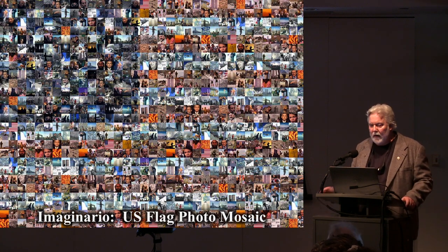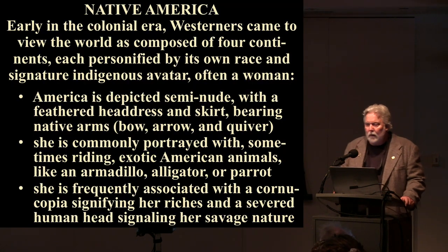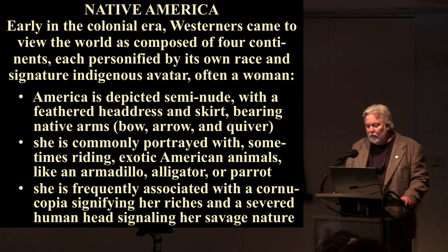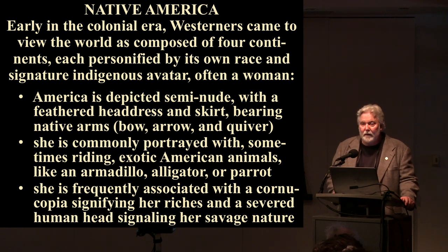Let's turn now to what I call the image of Native America. Early in the colonial era, Westerners came to view the world as composed of four continents, each personified by its own race and signature indigenous avatar, often a woman. America is depicted semi-nude with a feathered headdress and skirt, bearing native arms — a bow, arrow, and quiver. She is commonly portrayed with, and sometimes riding, exotic American animals like an armadillo, alligator, or parrot, and is frequently associated with a cornucopia and a severed head.